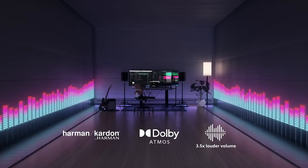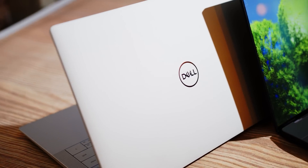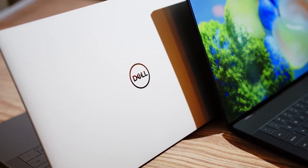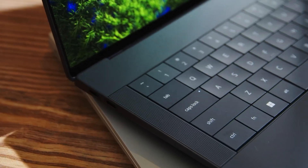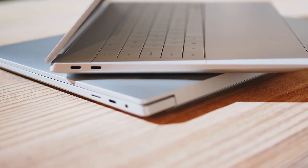Welcome back, music enthusiasts. Today we're exploring the best laptops for music production. Whether you're a pro or just starting out, these top picks will elevate your studio game with unique features and powerful performance. Let's dive in and find your perfect match.